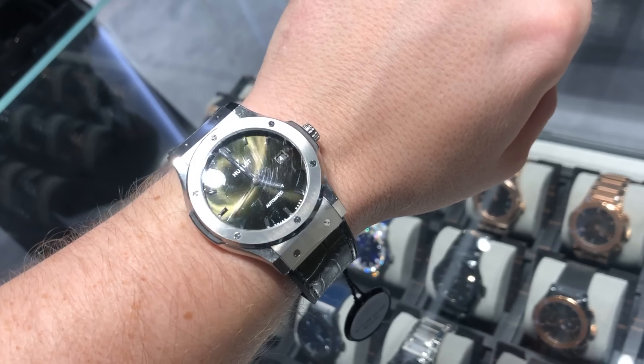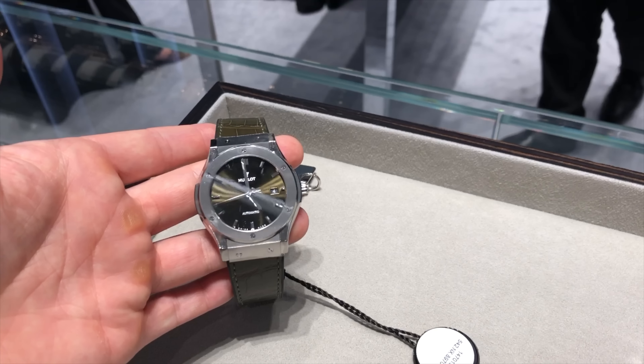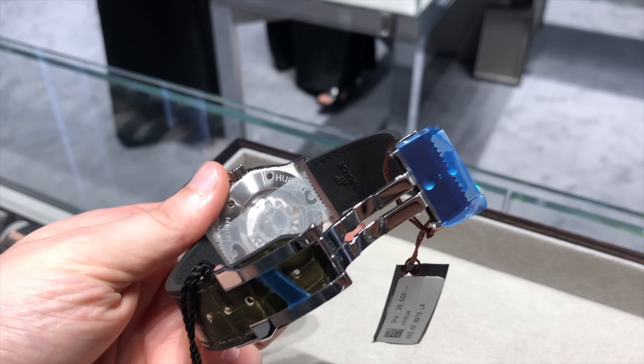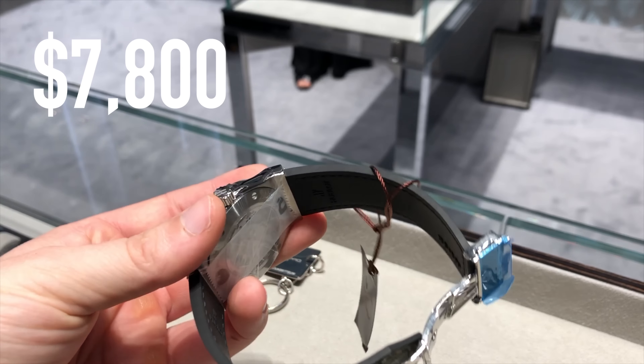What currently holds me back is the basic movement inside and the fact that I would now have to pay around $2,000 more. I somehow can't bring myself to pull the trigger. This model currently costs around $7,800 in Dubai, which is of course a lot of money.